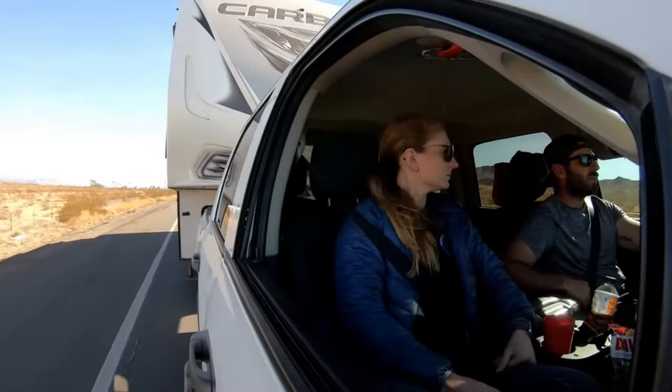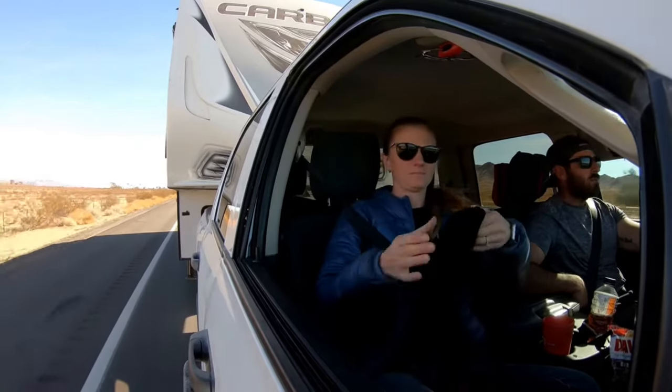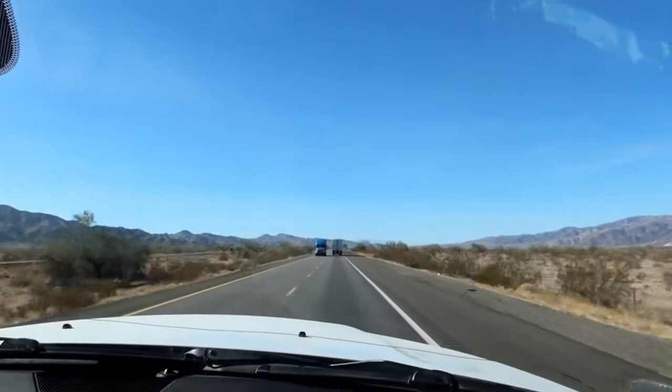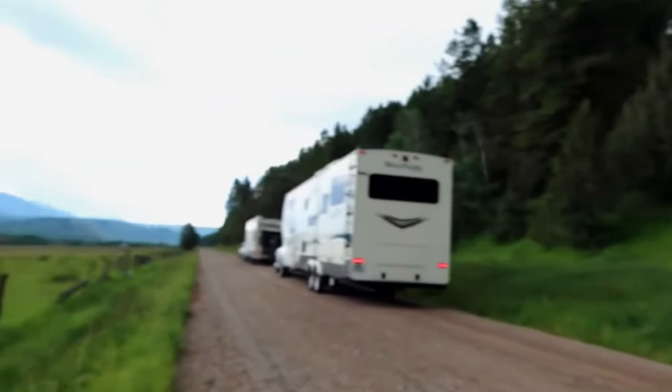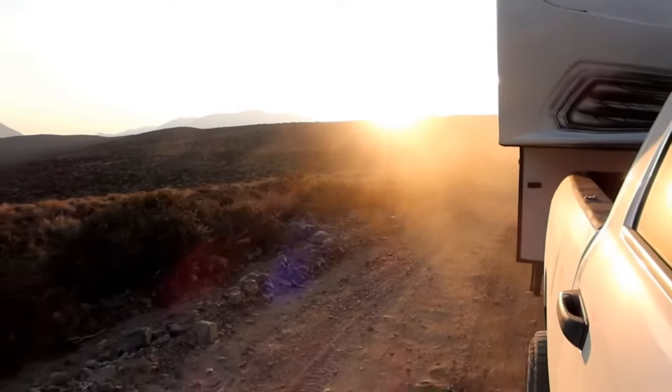Nobody talks about proper truck sizing; they just say fifth wheels are better and that's end of discussion, which I disagree with. Melissa, you've towed both — what are your thoughts? Honestly, I only towed our fifth wheel a few times and I was way more nervous every time. I'm glad I started with a small travel trailer to get comfortable, and now I've graduated to this bigger one. I feel totally comfortable towing it. You do notice a little bit of sway in the back — I can see it in the rearview mirror — but that'll be fixed with the weight distribution hitch. Overall it's just so much better.